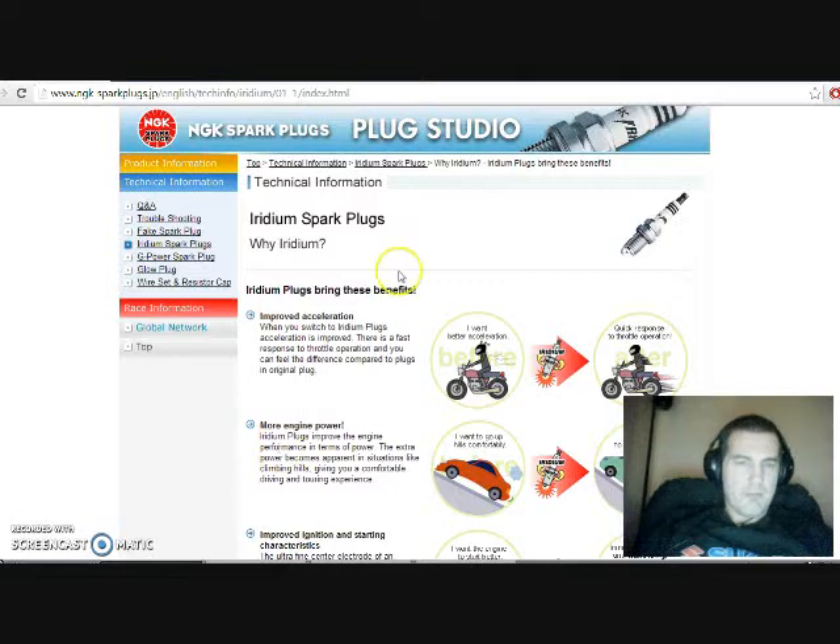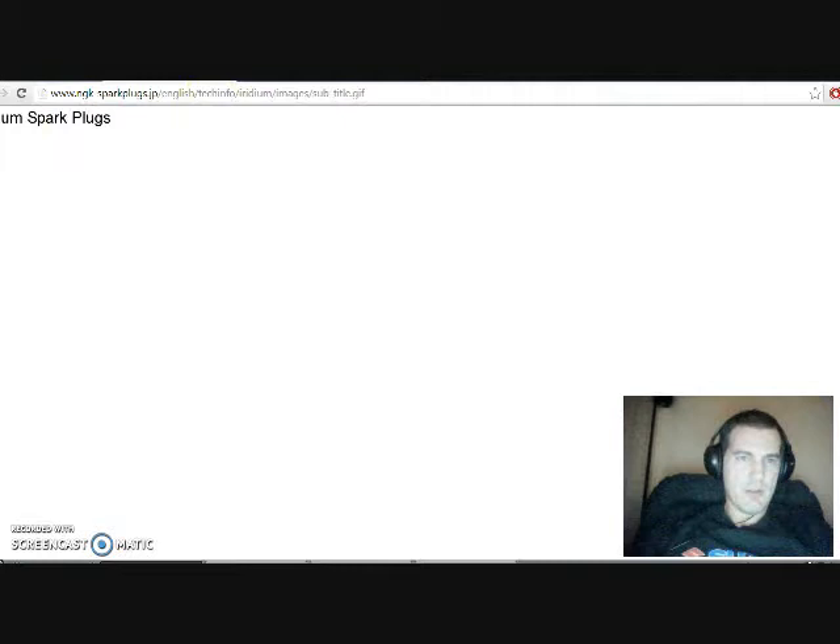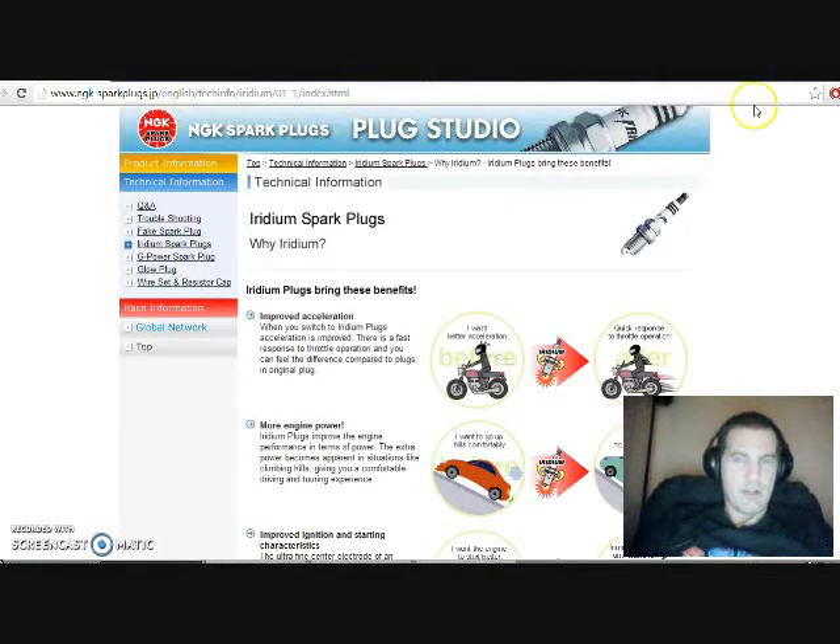So here we go — Iridium spark plugs. Let's talk about the technical information. Iridium spark plugs bring these benefits. Improved acceleration: when you switch to Iridium plugs, acceleration is improved. There is a fast response to the throttle operation, and you can feel the difference compared to the original plug.